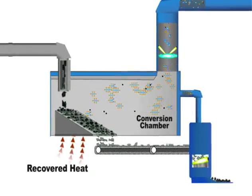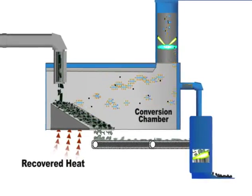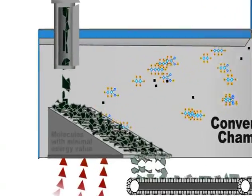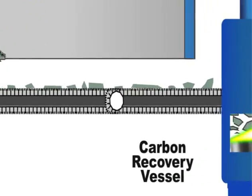Unlike incineration, the garbage is not burned. Most of the molecules found in garbage have high energy value. The molecules with minimal energy value remain as solids. Plasma is used to melt these solids into a liquid that, once cooled, becomes an inert glass-like material.